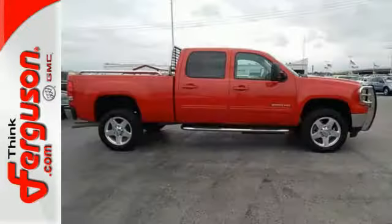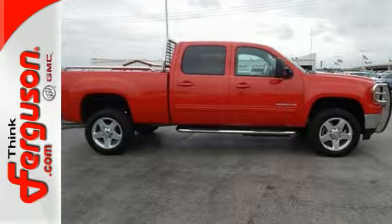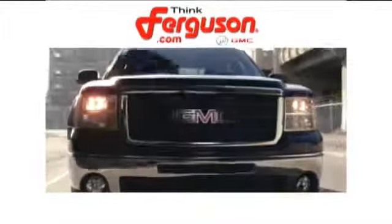This reliable truck will not let you down. Come and see it today. The deals won't get any better than they are every day at Ferguson Buick GMC.